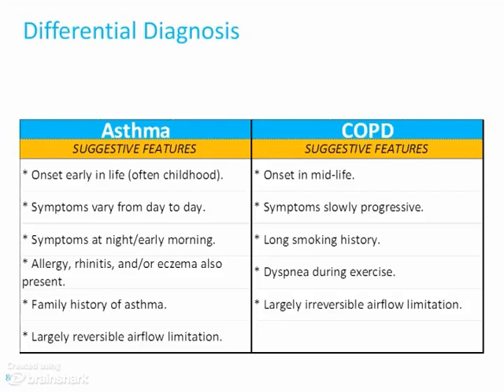Let's compare and contrast a little bit. Asthma onset is often early, typically in childhood, but you can see it later. COPD is usually in midlife — the 40s and 50s. If you see it earlier, you worry about some inherited kind of problem.